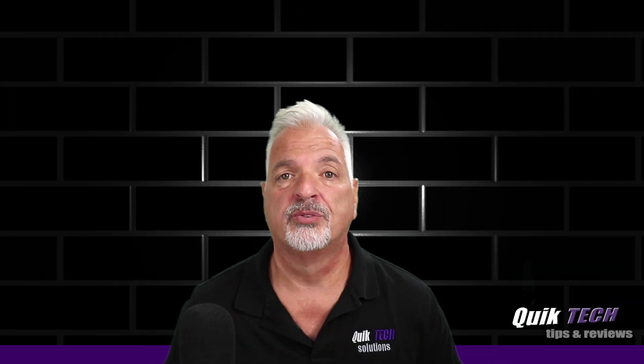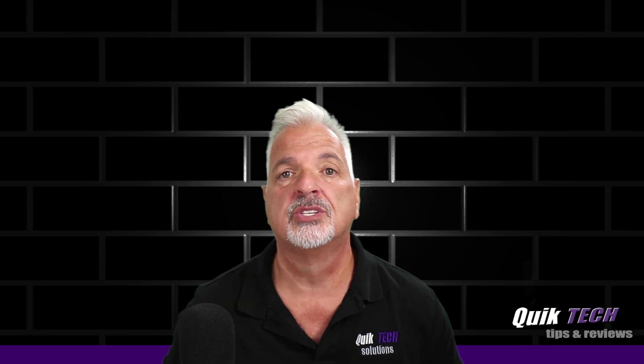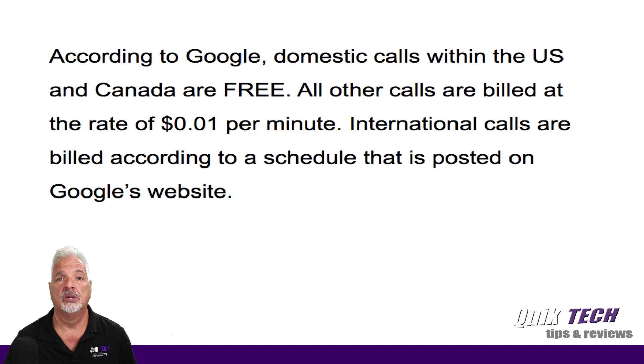You're probably wondering, why port to Google Voice? Well, I can think of two reasons right off the bat. The first reason is it's free. According to Google, all calls within the domestic US and Canada are free, while other calls are based on the rate of one cent per minute.